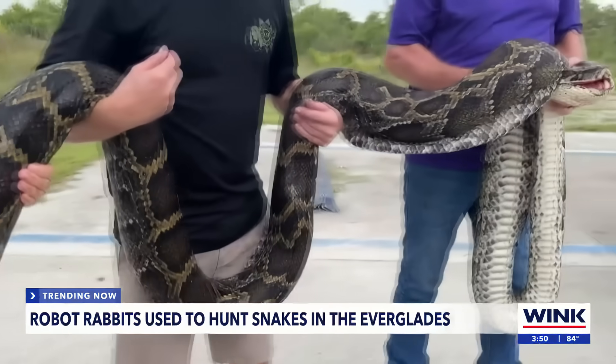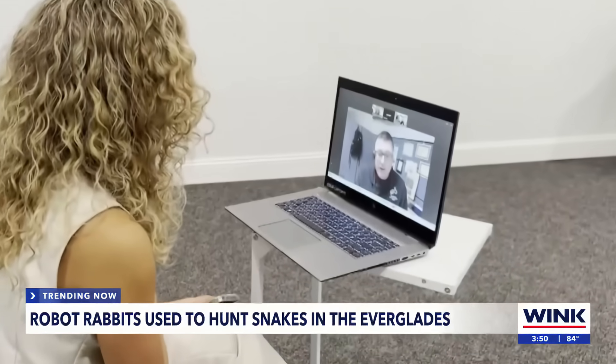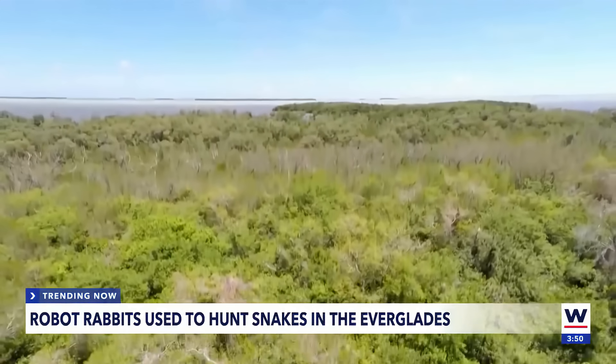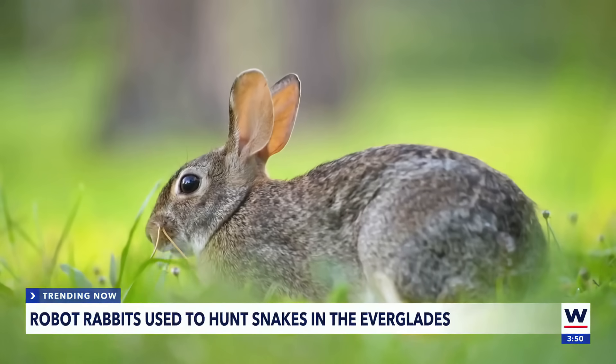Pythons have been a disaster for native wildlife. Lead invasive animal biologist for South Florida Water Management District Mike Kirkland says they've wiped out up to 95% of mammals in parts of the Everglades.